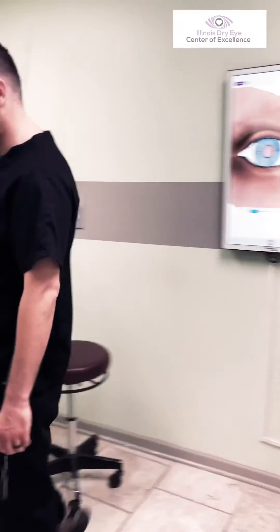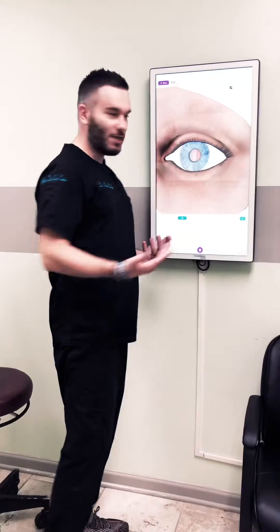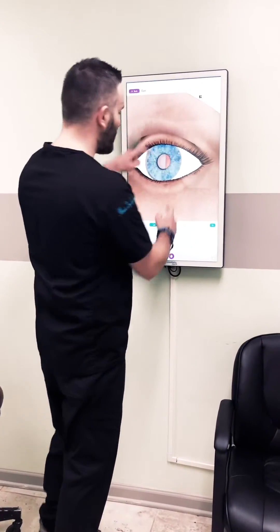Hey, you guys, what's going on? I'm glad you caught me by surprise. Since I have you guys here outside of the beautiful eyeball, let's talk about eyedrops.